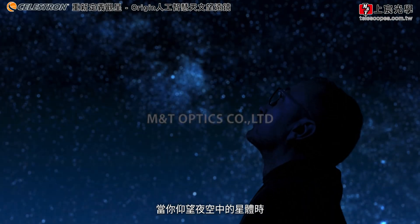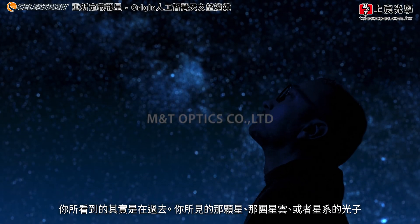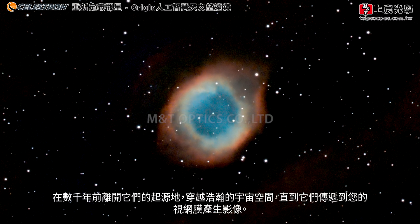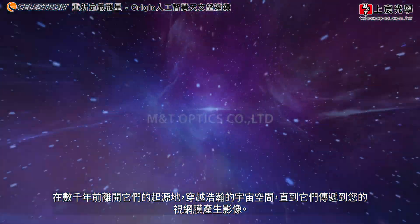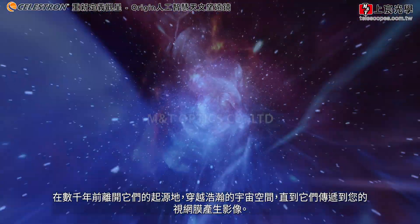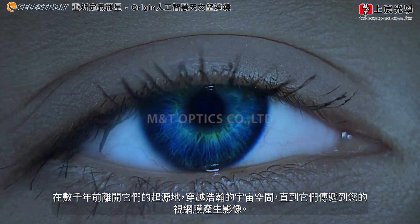When you look up at an object in the night sky, you're looking back in time. The photons from that star, nebula, or galaxy left their origin point, sometimes thousands of years ago, and traveled across the vastness of space until they landed on your retina, producing an image.